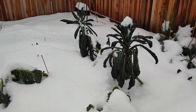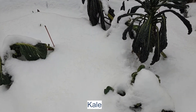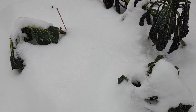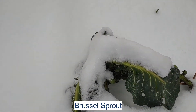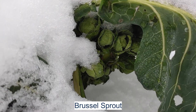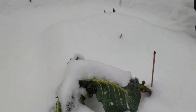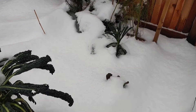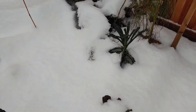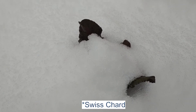Looks like the kale is surviving. Here are the Brussels sprouts — take a look at the Brussels sprouts, they are doing well in the snow. And then here we have the kale — the kale was buried by the snow totally.